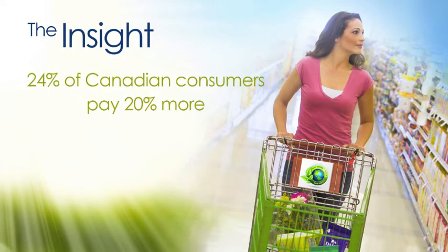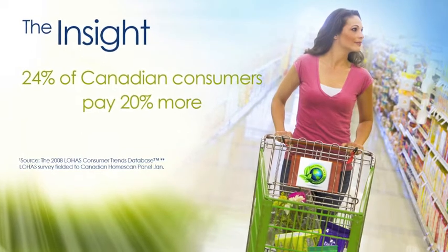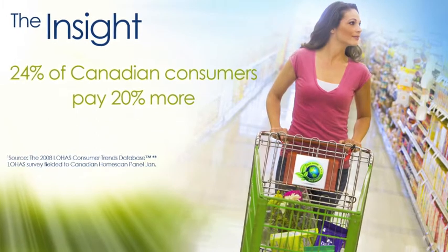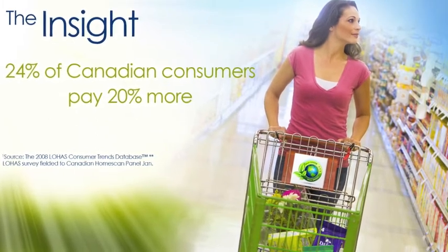We did some homework and found a Nielsen study showing that 24% of Canadian consumers would pay an extra 20% more for products that were environmentally friendly. So we figured: they want it, we got it, let's give it to them.